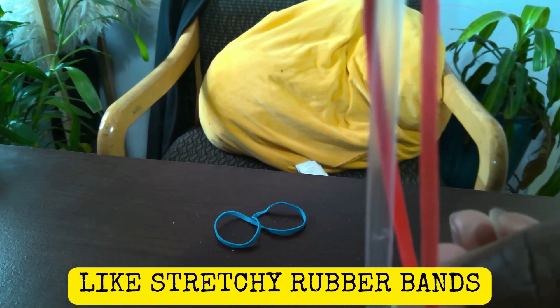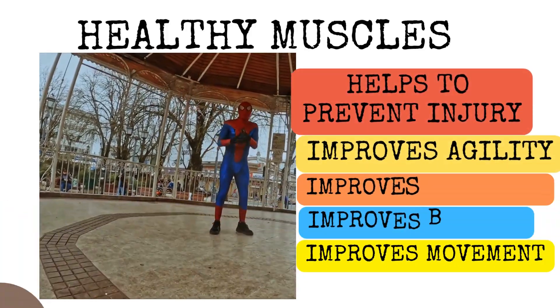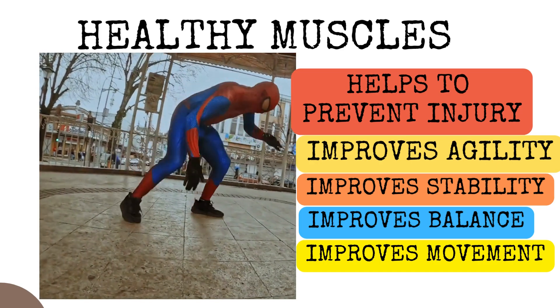Muscle fibers are like stretchy rubber bands. Healthy muscles help you to prevent injury, improve agility, make you more stable and balanced, and help with coordinated movements.